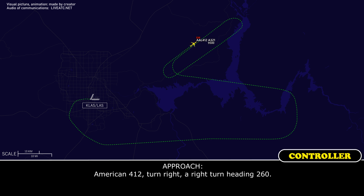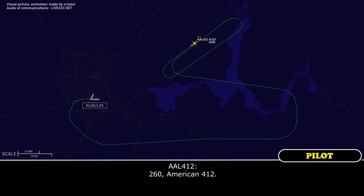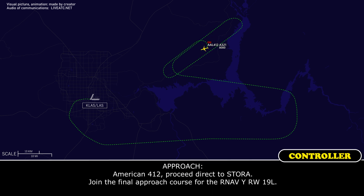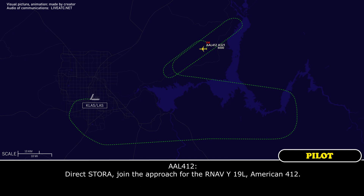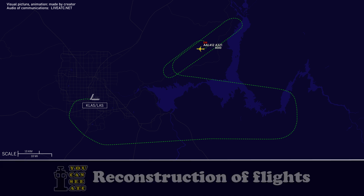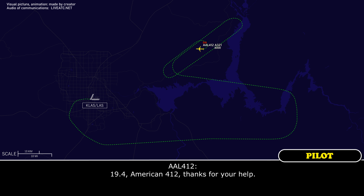American 412, turn right heading 260. Readback: 260, American 412. American 412, proceed direct SORA, join the final approach for the RNAV Yankee, runway 19L. Readback: Direct SORA, join the approach for RNAV Yankee 19L, American 412. Contact Tower on 119.4. American 412, thanks for your help.